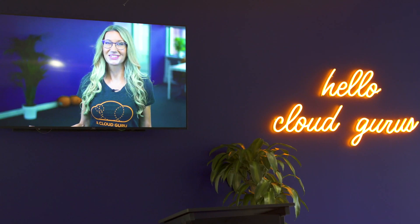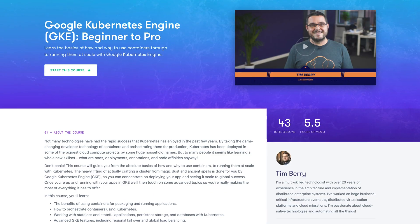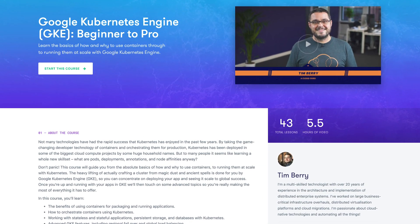Hello Cloud Gurus! This month ACG mobile gets Chromecast, we're rolling out lots of new content with a big focus on Kubernetes, and we're celebrating a major milestone. I'm Sam Krunenberg, CEO and co-founder of A Cloud Guru.